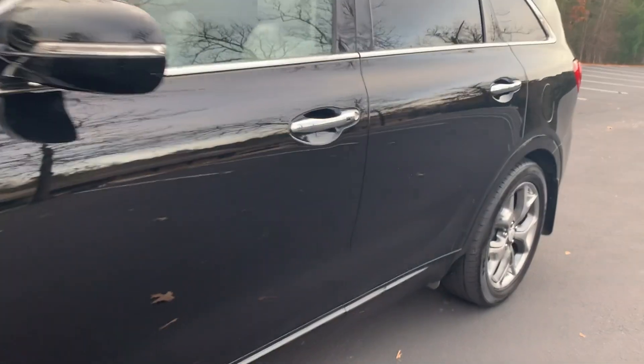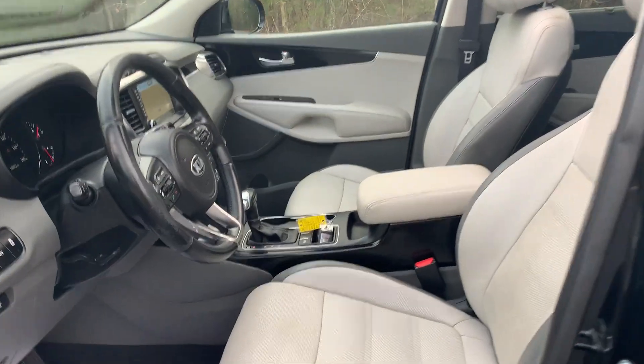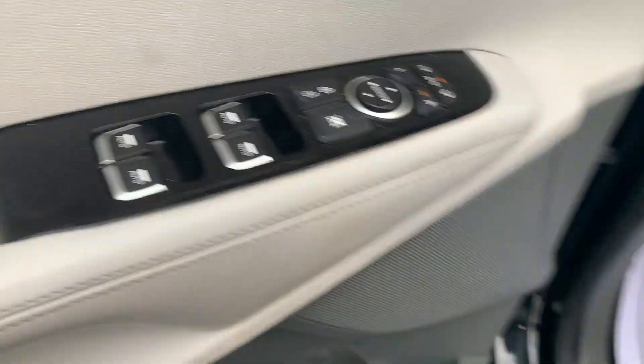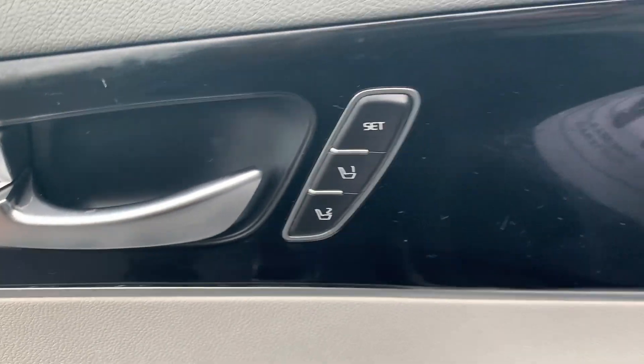It has a 3.3 liter V6 engine. We have passive keyless entry, leather interior with dual power seats, all automatic windows, power locks, power mirrors, and driver memory seat.